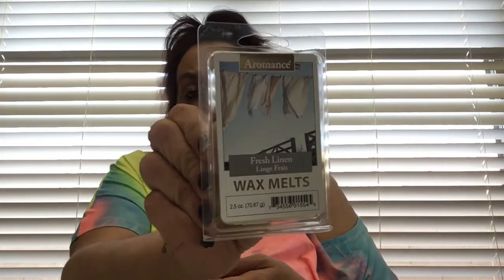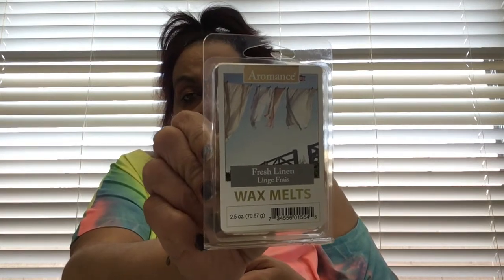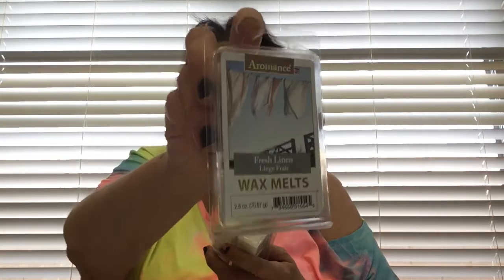I only do wax melts and candles. I've been ordering from Goose Creek, they have really good wax melts. But I found these - they're not Green Briar, these are Aromance fresh linen scent wax melts, 2.5 ounce, and you get six wax melts. I never seen this brand before at Dollar Tree. I bought the last two because wax melts are very expensive and to get them for a dollar is a really good deal.